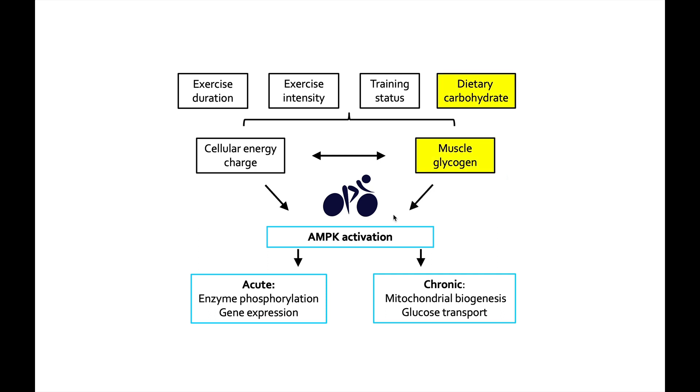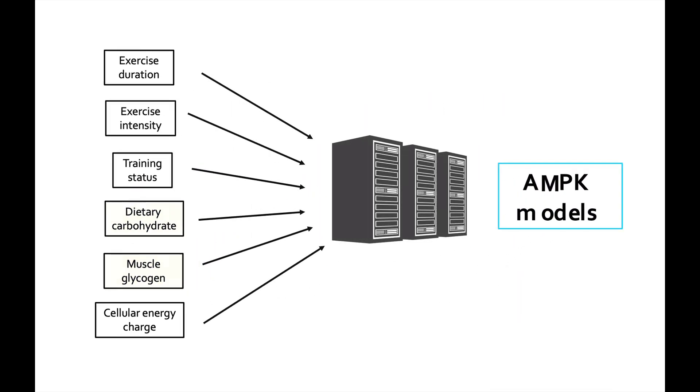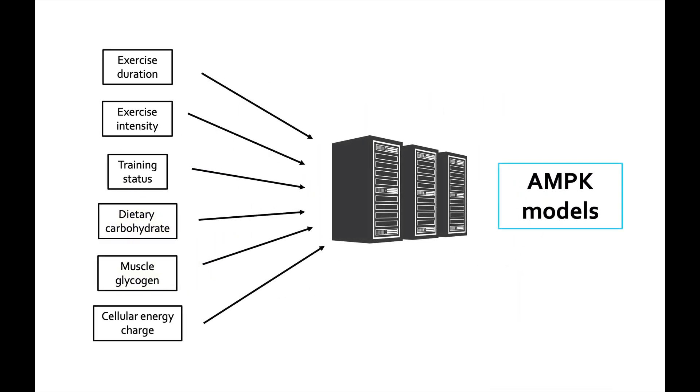Particularly, I was curious about how dietary carbohydrate and muscle glycogen affect AMPK activation. There's some good evidence showing that lower muscle glycogen is better, but that's not always the case. It might depend on things like exercise intensity, and then dietary carbohydrate — meaning what we eat right before or during exercise. So the idea behind this research was to take these different factors, put them into mixed models, and see what was the most important thing for AMPK activation, or what happened when multiple levers are being pulled at the same time.